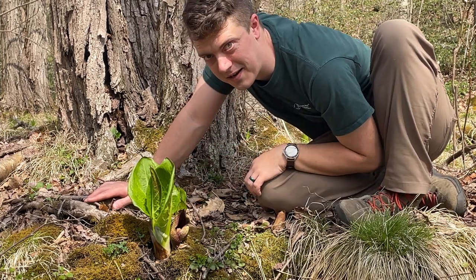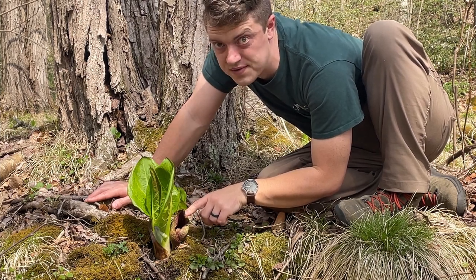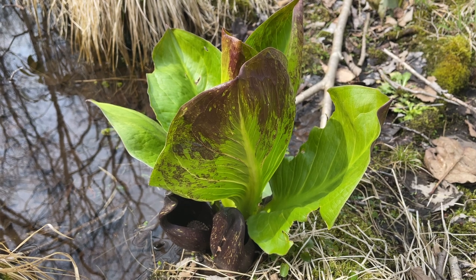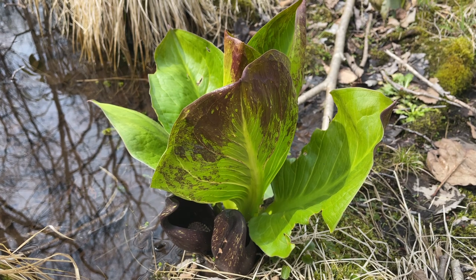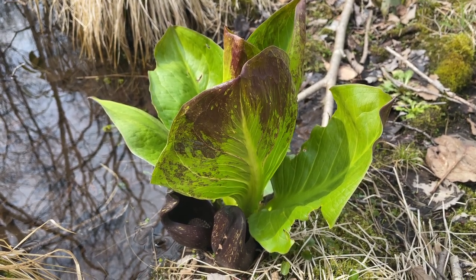This right here is an eastern skunk cabbage, and these weird leaves down at the bottom, believe it or not, are flowers. Skunk cabbage belongs to a family of plants with a unique kind of flower called a spatix. A spatix consists of a cluster of flowers on a spike or bulb, and in the skunk cabbage's case, it's protected by a specialized leaf called a spathe.